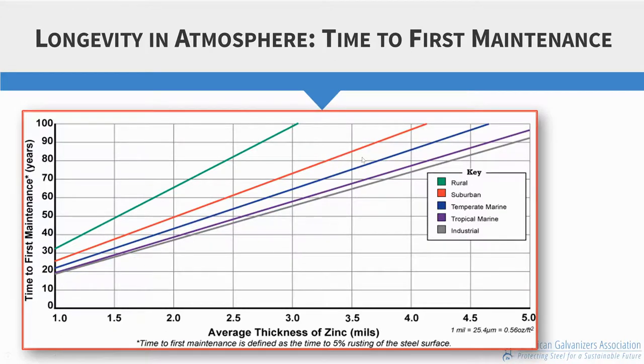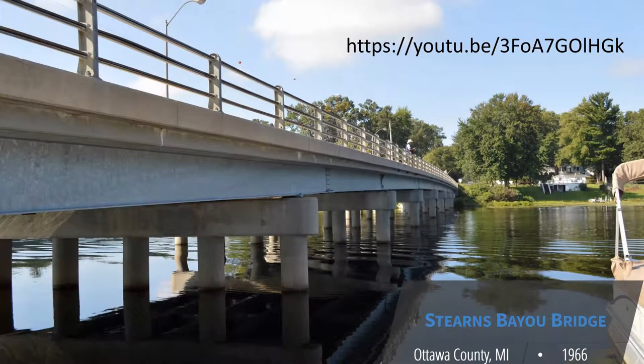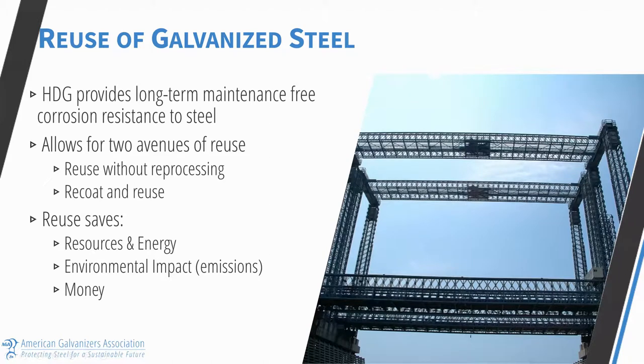A good example is the Stern Bayou Bridge in Ottawa County, Michigan — the first fully galvanized bridge in the United States. This was installed in 1966, and we inspected it most recently in 1997. We measured the zinc coating thickness remaining on the bridge and extrapolated that to determine the zinc coating would provide at least another 65 years of life, bringing it to 2062. This is an example of galvanizing's ability to provide a 100-year design life for bridges. A video study of this bridge will be available via the YouTube link included in these slides.